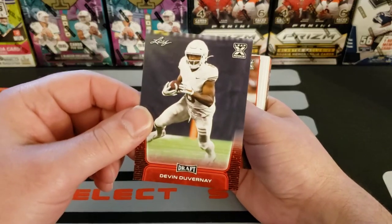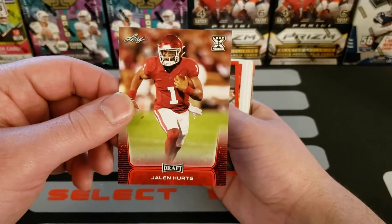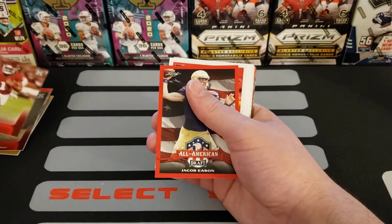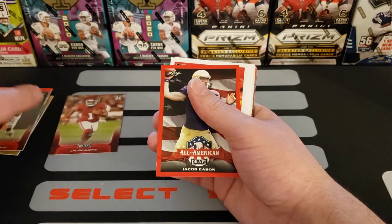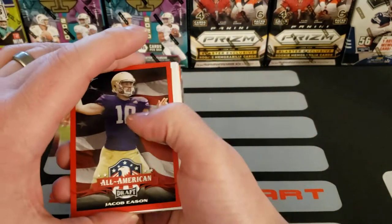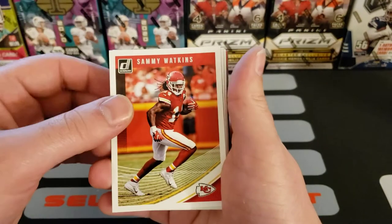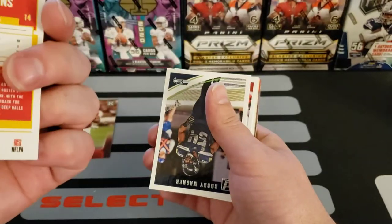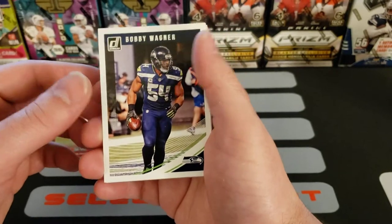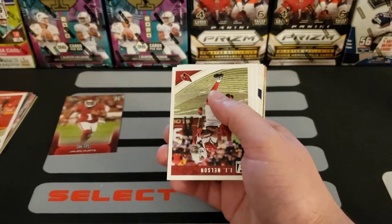Devin Duvernay Leaf Draft card. Oh look at this — a Jalen Hurts rookie card! Is this actually worth anything? I doubt it, but I'll set it aside. Jacob Eason All-American — fantastic. Sammy Watkins. Oh yes, a Don Rust card! Finally something I recognize, that's what I'm talking about. Bobby Wagner, Don Rust — Don Rust 18, that's a PC hit!